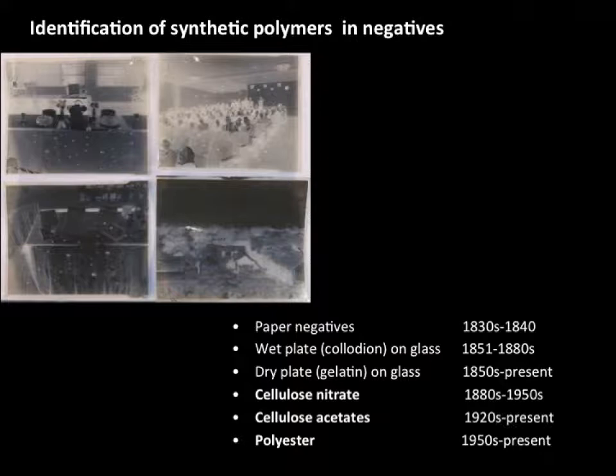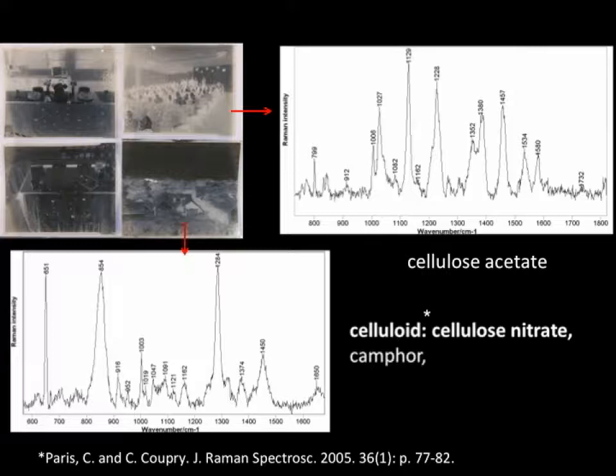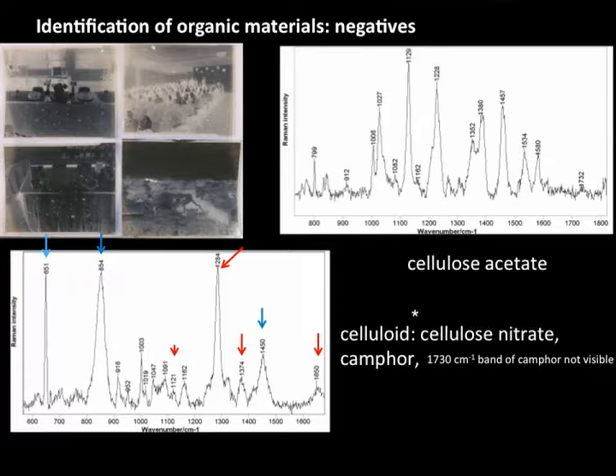It is also relatively easy to identify polymeric materials in negatives that can help assign a possible date range. We know when certain polymeric materials started to be used in negatives. For example, here we have cellulose nitrate and camphor — this is celluloid. The spectrum is cut here, but we did not see the carbonyl band we would expect for camphor. We don't have a convincing explanation for that, but this is nonetheless a good spectrum for celluloid.